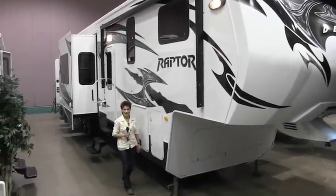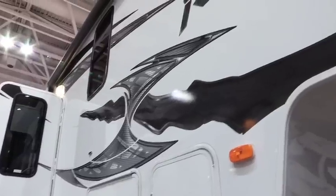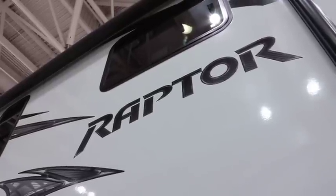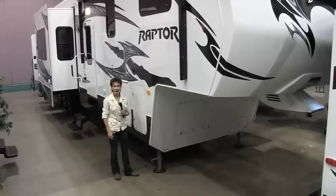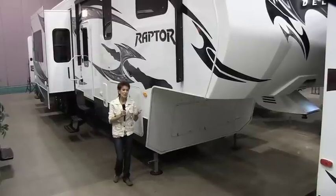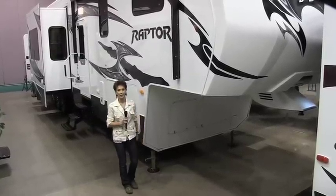Kathy Kay for RVNewsChannel.com here at one of the largest RV shows. Once again, the Raptor Velocity is the number one selling 5th wheel toy hauler in the country, and I can see why. It seems like every year the graphics just get better and they're literally eye-popping. It's hard to believe that Keystone could improve the Velocity any more than they already have, but they just keep doing it.